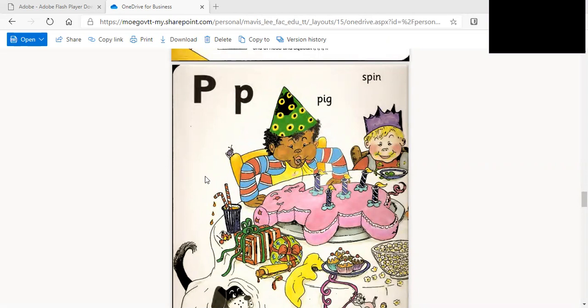The child puffs the candles out. But every time the candles appear to have gone out, they light up again, and then he has to make the sound.